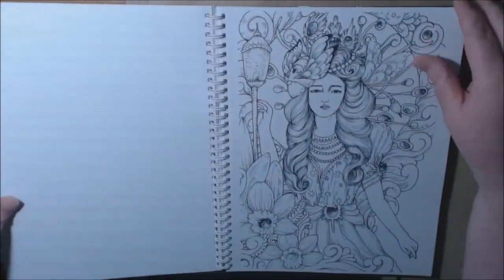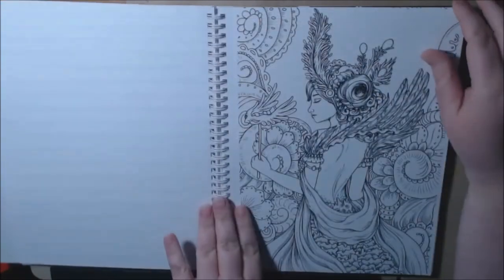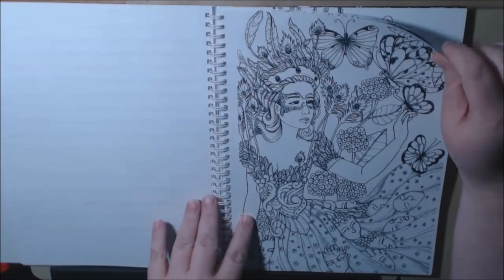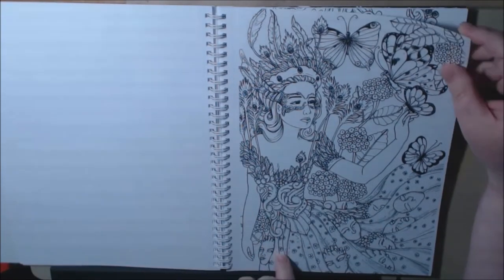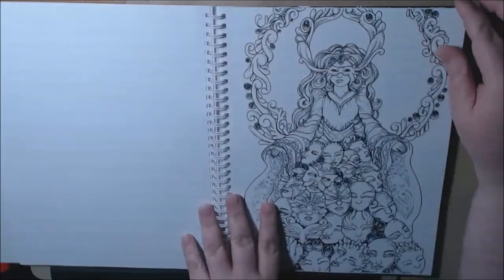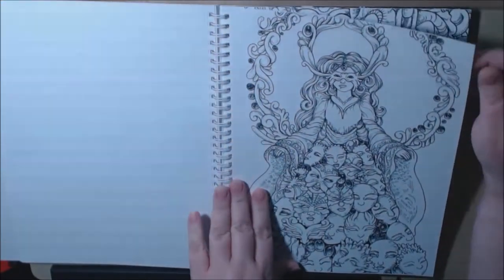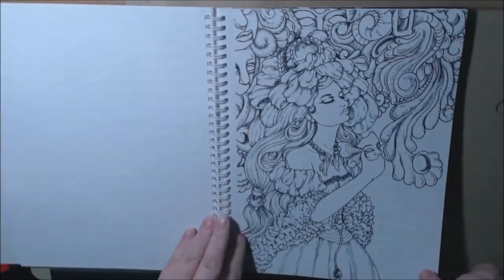They're just stunning. There's a mask on every page — hence the title of the book. This one's kind of creepy with the mask and the dress. And since they're perforated, you can take them out and frame these. It's such good quality paper — this would look so pretty framed.